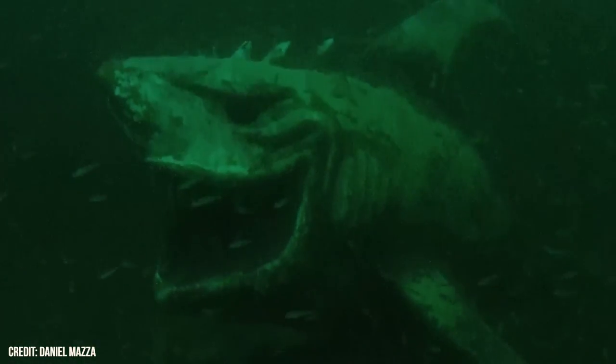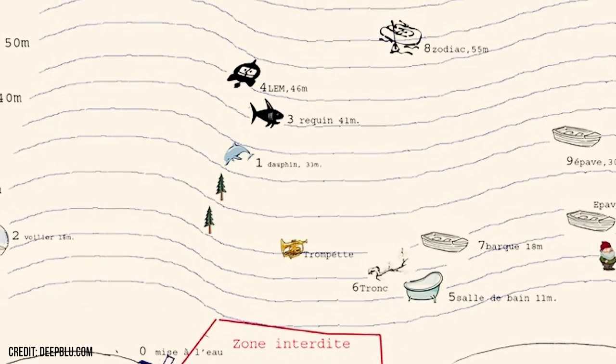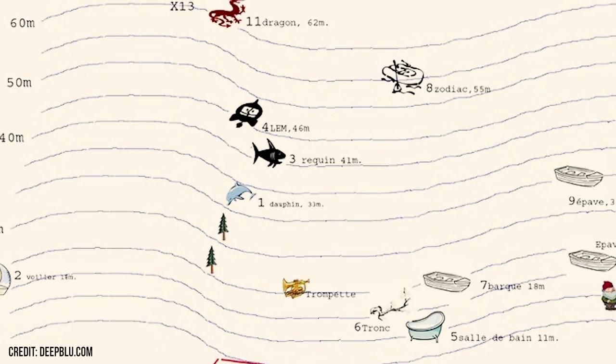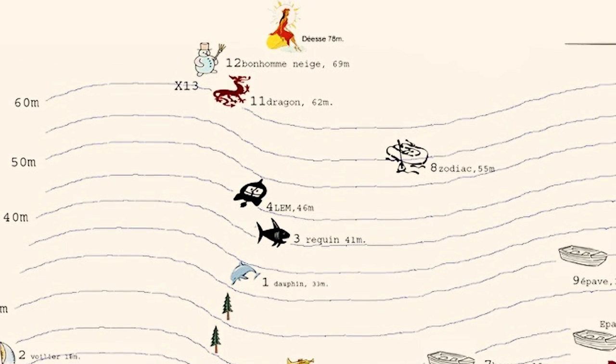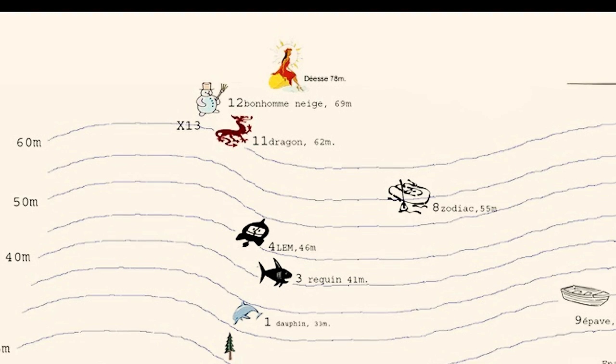But the shark is not the only sculpture found in this lake. According to a map made by local divers, you can find a bathtub, a gnome, a dolphin, a sailboat, and if you swim even deeper, a terrifying dragon totally submerged. This lake is undoubtedly a terrifying place to dive in. There's so much more to cover, so leave a comment below and tell us what you'd like to see next.